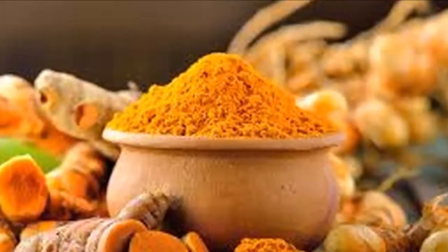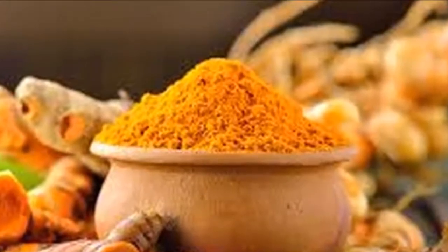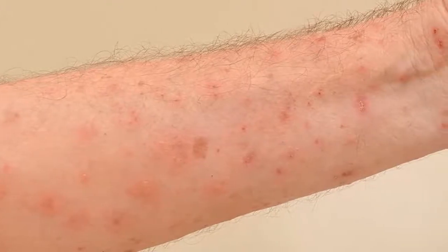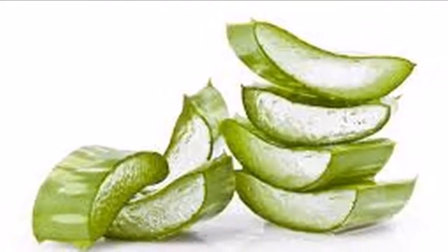Number four: tea tree oil. Tea tree oil contains terpene and compounds which offer healing properties that can help fight scabies. It can also kill mites with its antiparasitic properties and help the skin heal faster.